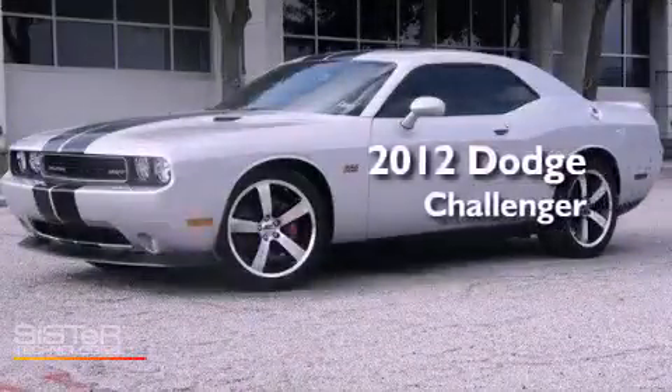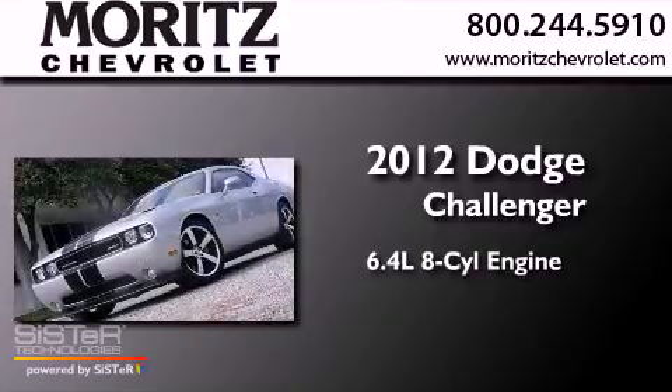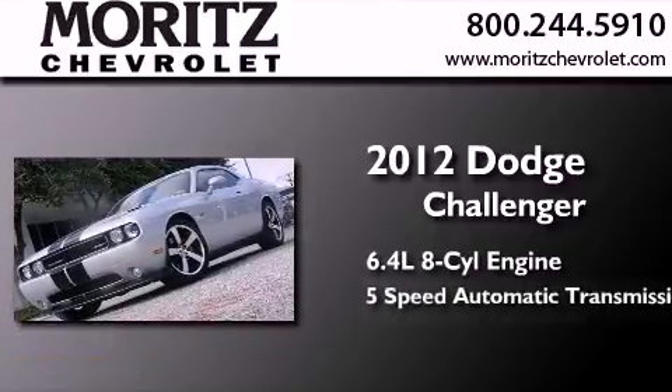This is a brand new 2012 Dodge Challenger. It has a 6.4 liter, 8-cylinder engine and a 5-speed automatic transmission.